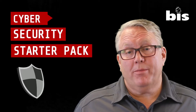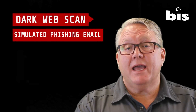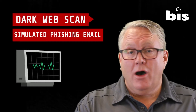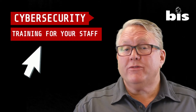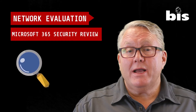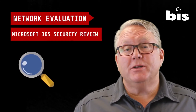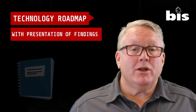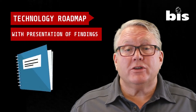...you can take us up on what we call a cybersecurity starter pack. In this starter pack, we're going to come in and do a dark web scan, give a free phishing email test to all of your staff, as well as cybersecurity training. We're also going to look at your Office 365 portal and do a network evaluation to help you rank your high, medium, and low risk, and put together a one-page technology roadmap based on what actions you should be taking to get the most out of your IT budget.